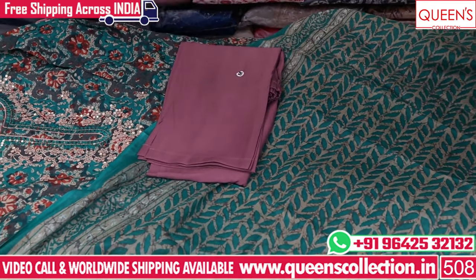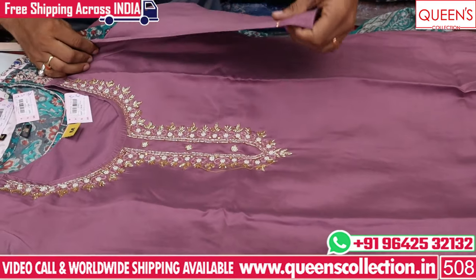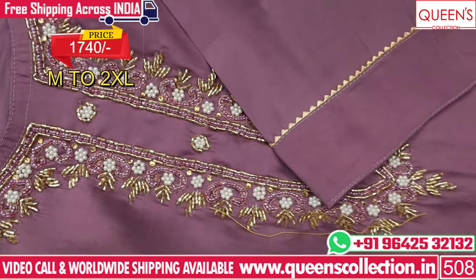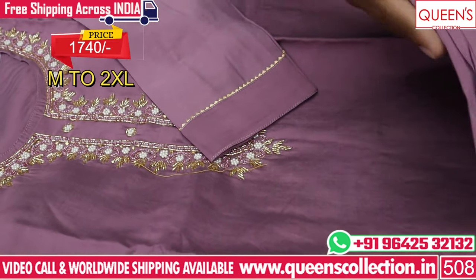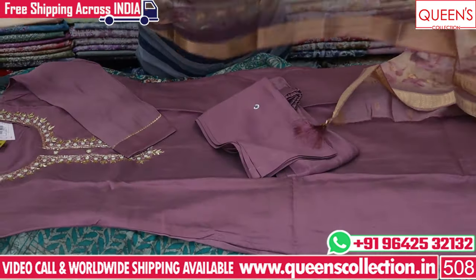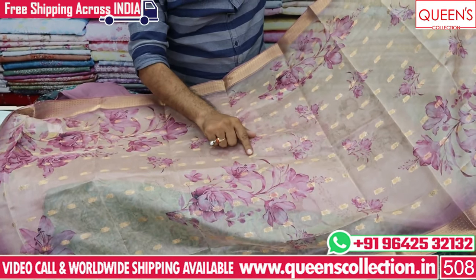You can get together for small functions, birthday parties, evening events, etc. The color is rare — in the 1740 price range — and the bottom is also the same color, but it has a full tissue fabric. Very unique, beautiful variety with clothed top fabric and weaving!